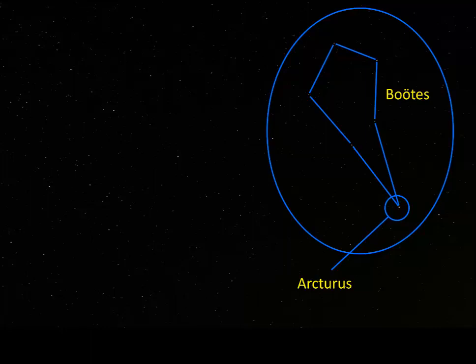An interesting thing about Arcturus is that it was used for navigation by Polynesians in their sailing trips to Hawaii. The declination of Arcturus is about the same as the latitude of the Big Island of Hawaii. In practical terms, that means if you're at the latitude of Hawaii, Arcturus will be directly overhead at its high point in the sky. So the Polynesians would sail north until Arcturus was directly overhead, then head due west or east to reach Hawaii.